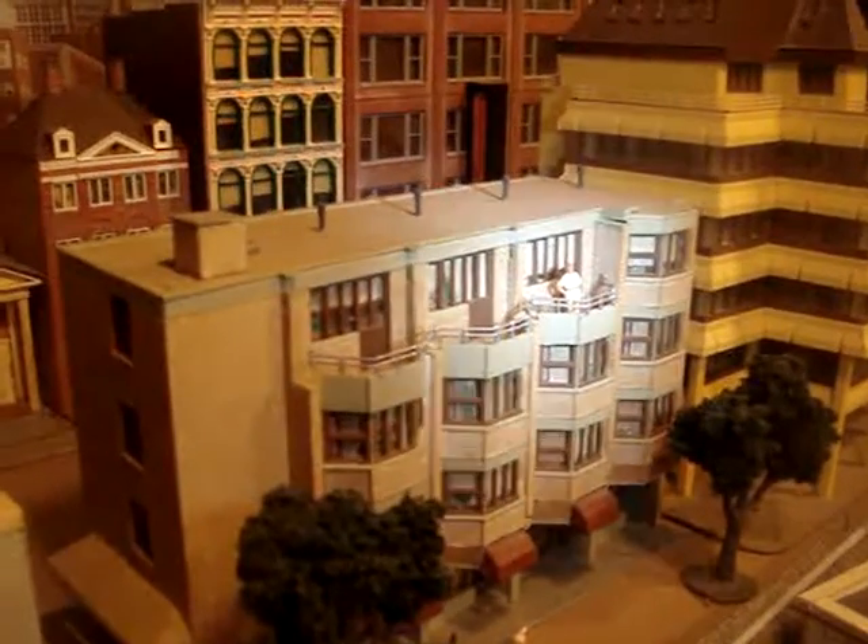You can see a man there standing on this balcony, and there are shops on the first floor.